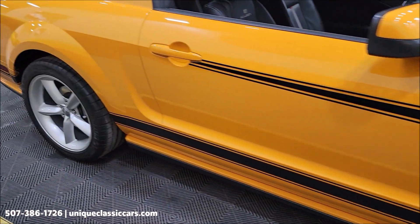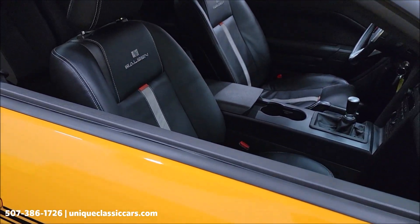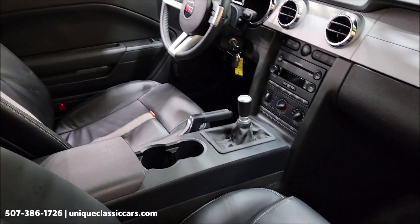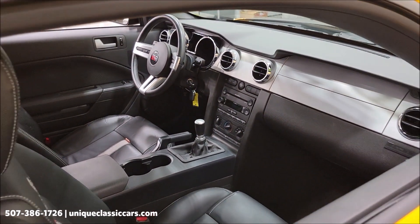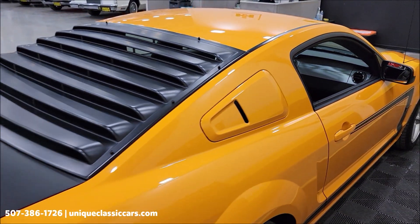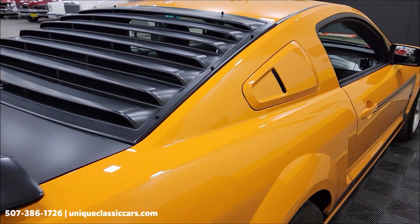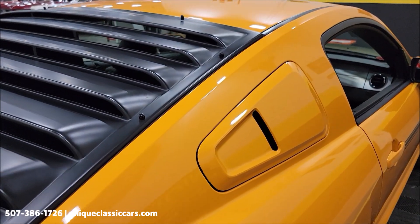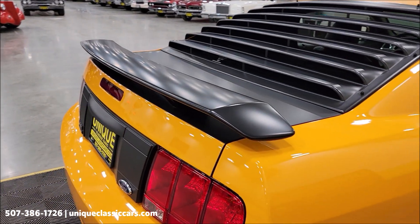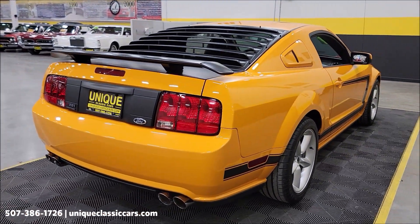Correct Heritage wheels of course, the C-stripe harking back to the '69 Boss Mustang. Saleen seats, five-speed manual transmission paired up with the 4.6-liter — or 281 cubic inch — V8. Coming around to the rear, you can see the rear quarter window treatment as well as the louvers and the rear deck spoiler.